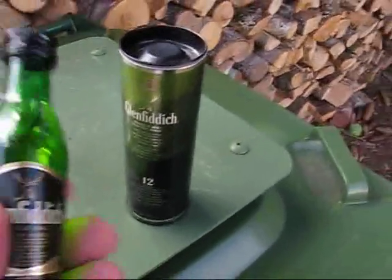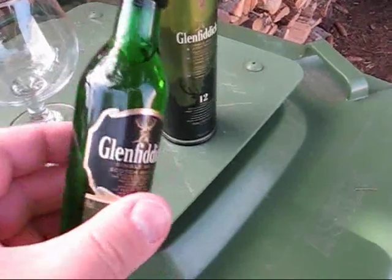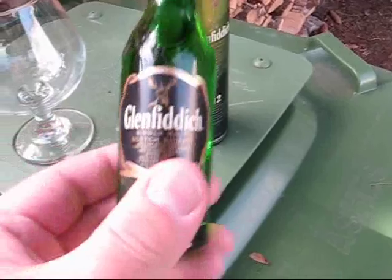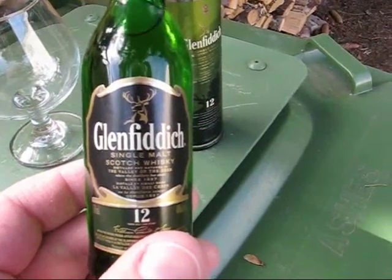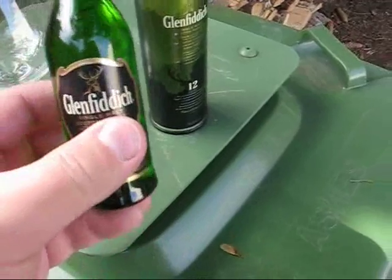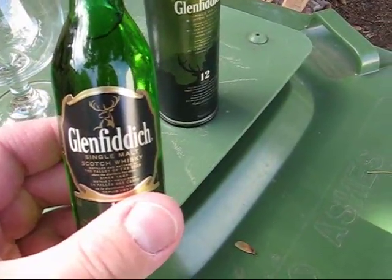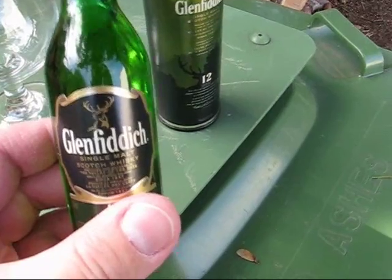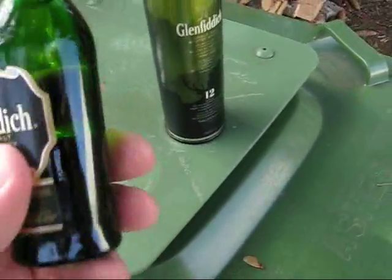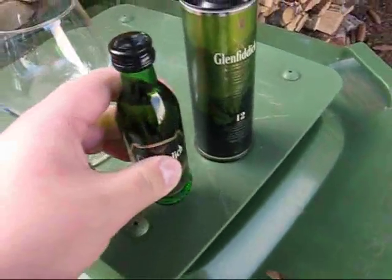They come in green bottles and traditionally come in these little tubes, just to make it a bit more fancy. One of the reasons this holds about 35% of the market share for single malt whiskey sales is that their booze is duty-free. Started in 1886, so the first bottles came out 1887. Being a single malt whiskey, it's only made from one type of malted grain — no blending different whiskies together, no different grains. This is 40% alcohol, so 80 proof.